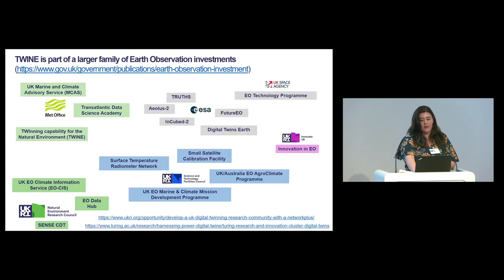TWINE is part of a wider programme of investments. This slide demonstrates how it fits within the wider Earth Observation Investment Package. We've got the Met Office, the European Space Agency, UK Space Agency and other councils. One of the key requirements of any of the funded projects will be to engage with and collaborate with all of the other activities and investments in this space.